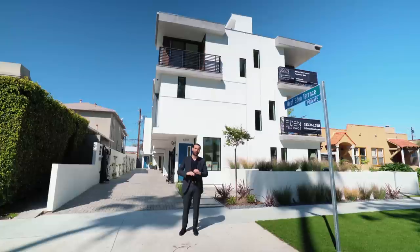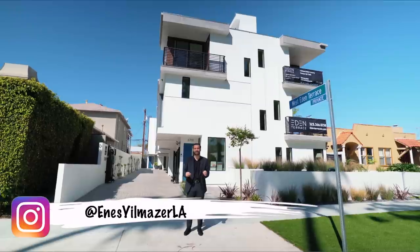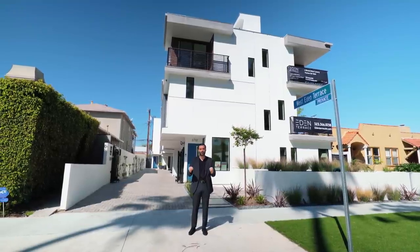What's up everybody, it's Inez here. Welcome to another episode. We've been getting a lot of comments from viewers asking us to tour more reasonably priced properties, and that's what we're doing today.